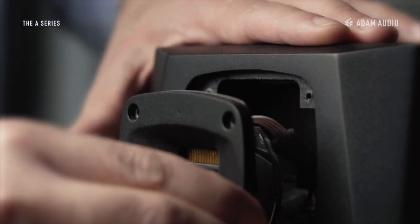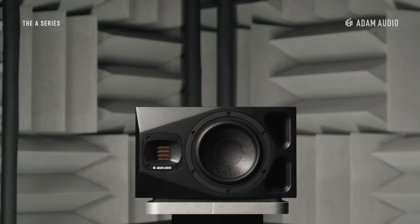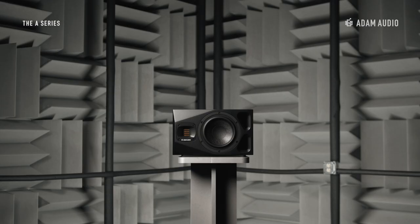The waveguide in the tweeter module is rotatable by 90 or 180 degrees, allowing the speaker to be placed horizontally or vertically while still maintaining efficient dispersion.